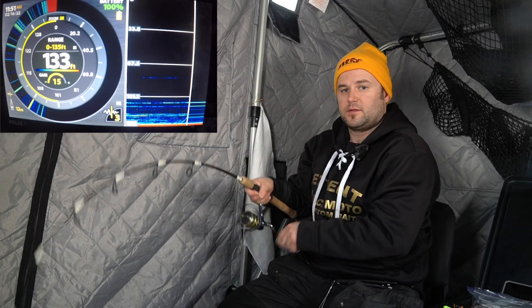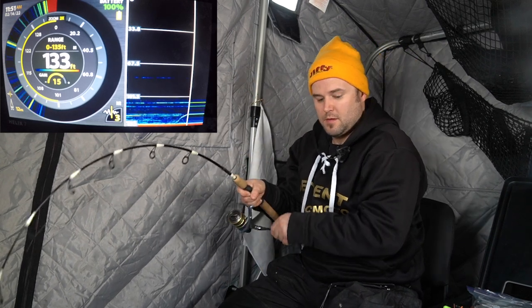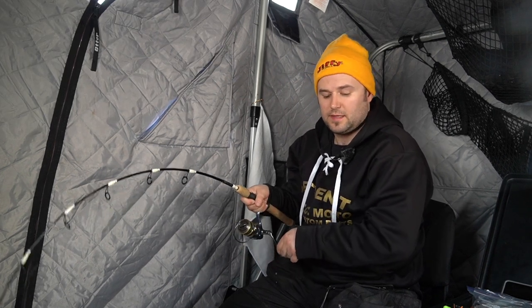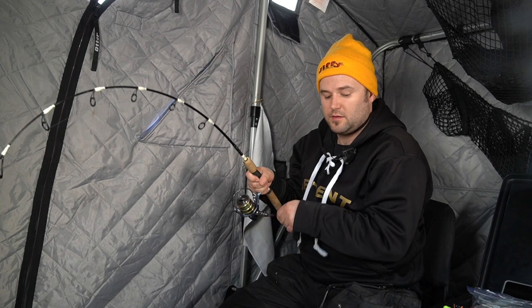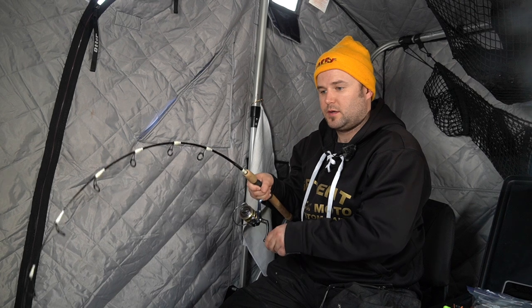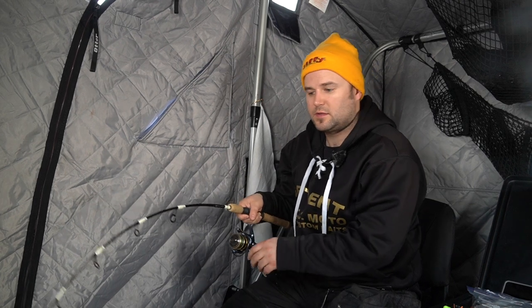There we go, right off the bottom there. Just dropped the hair jig back down — it's been pretty slow for the last 15 minutes and haven't really marked many fish. Just cycling through baits, seeing what I could get hooked up on, and yeah, the hair jig seems to be the way to go here.